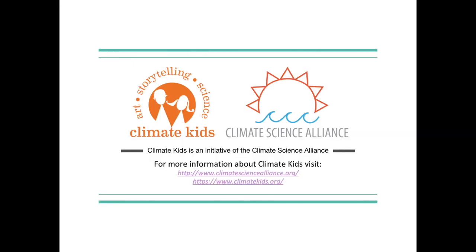Thank you so much for joining us today to learn more about climate impacts to our warming seas. To learn more, we encourage you to visit us at www.climatesciencealliance.org or www.climatekids.org. That's all for now. Thanks and have a great day.